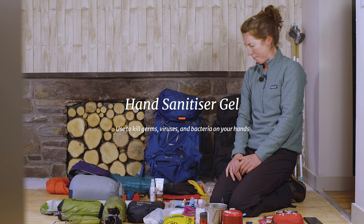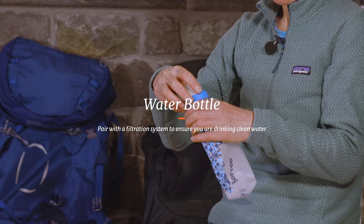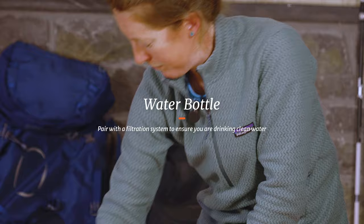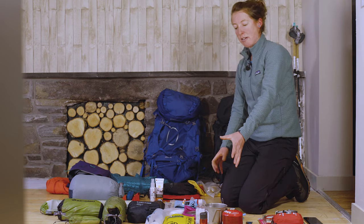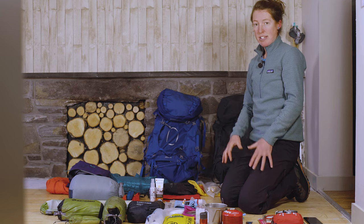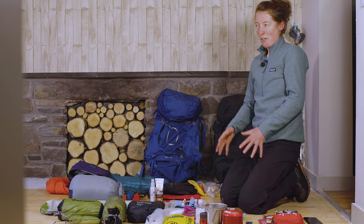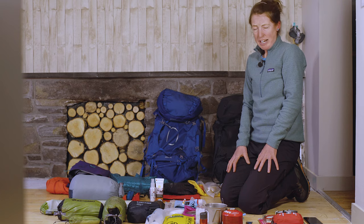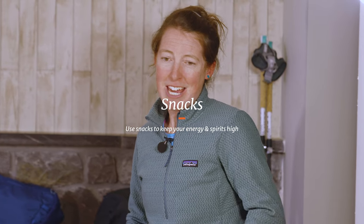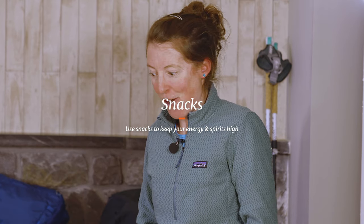My water bottle has an integrated filter so I can make sure I'm drinking clean water. Along with my evening meal, I plan how many lunches and breakfasts I might need — that's personal preference. Some people like plain oats with milk, others want a bit more. I like to take lots of snacks and make sure there are some treats in there too, because getting hungry in the mountains is no fun at all.